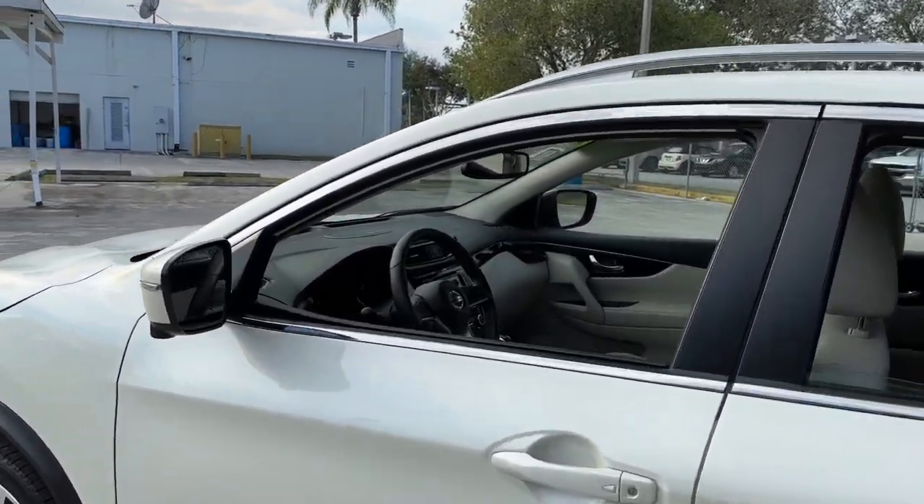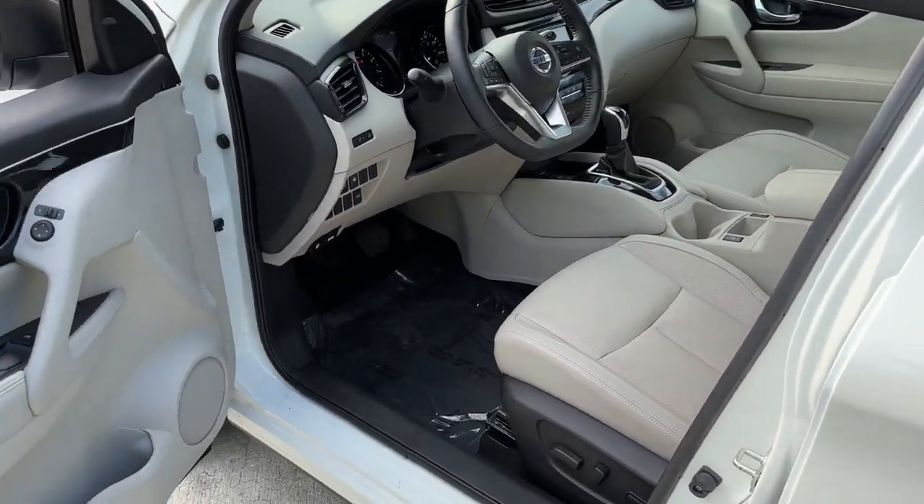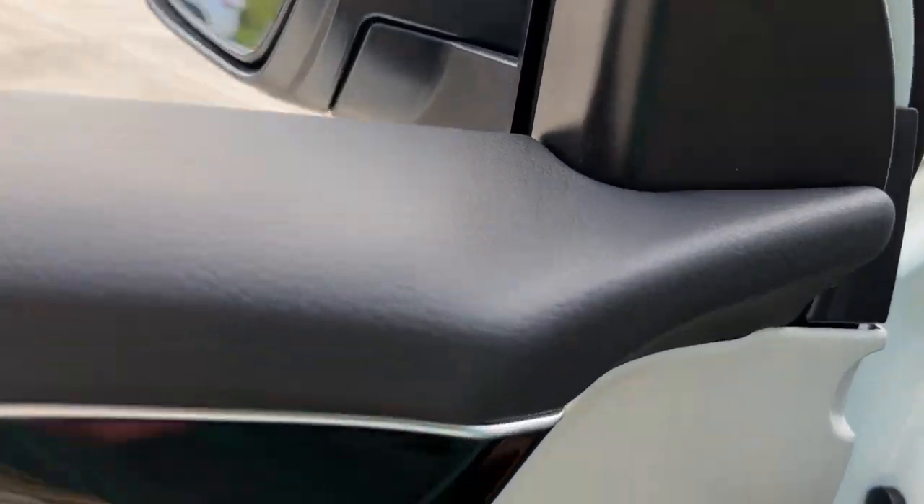These are just some of the great options this vehicle comes with: lane departure warning, sunroof/moonroof, keyless entry, navigation system, and fog lamps.